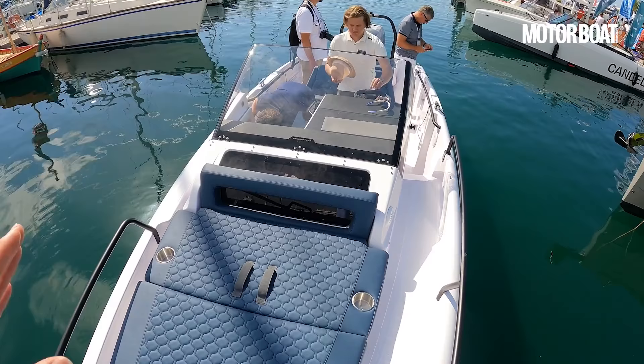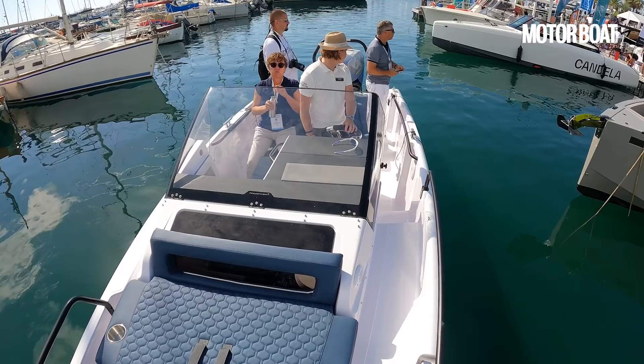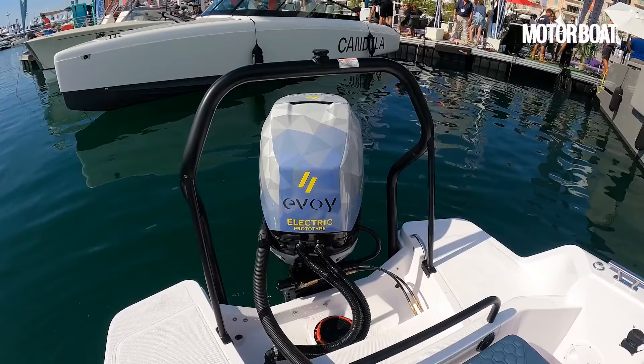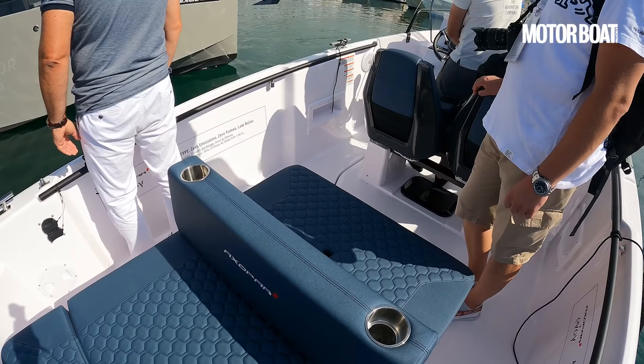The hull is exactly the same as a normal Axopar 25 — twin steps and a very efficient running hull. The difference is it doesn't have a fuel tank; it has two big batteries. Two 63 kilowatt hour Chrysal batteries, one where the old fuel tank was and one under the aft seating position. The price all-up is an estimated 185,000 euros ex-tax, largely because of battery costs — around 40,000 euros each.